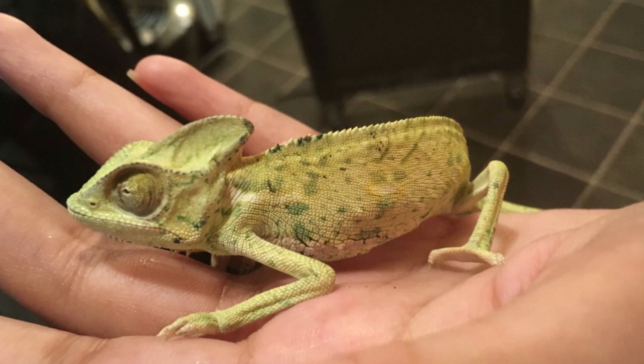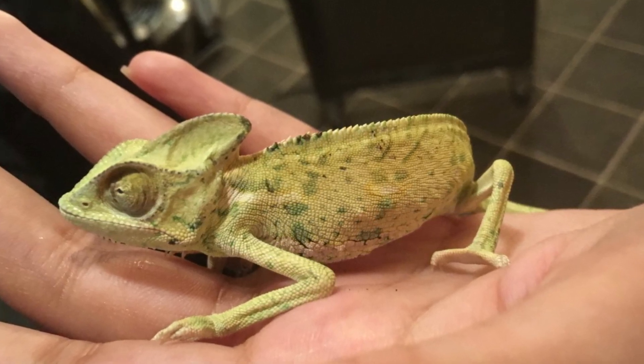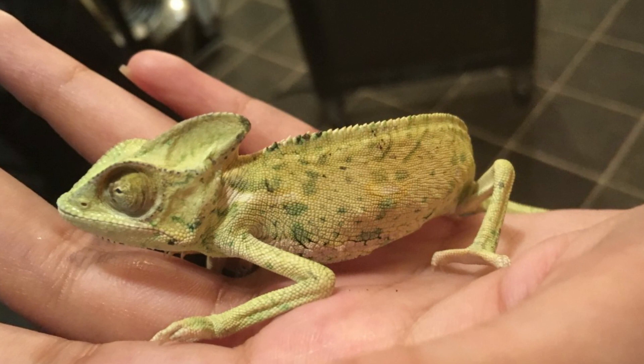What illness should you look out for? Here are some important descriptions of common chameleon diseases, their cause, and signs.